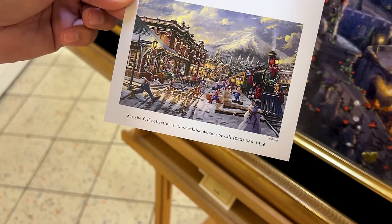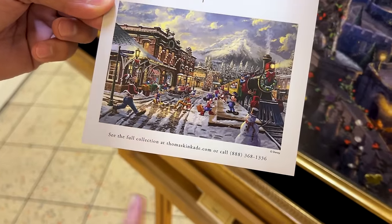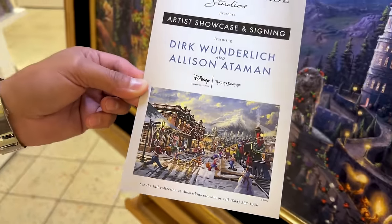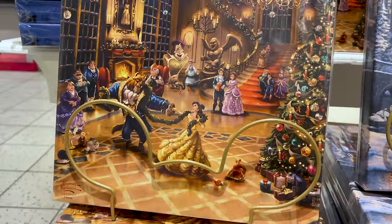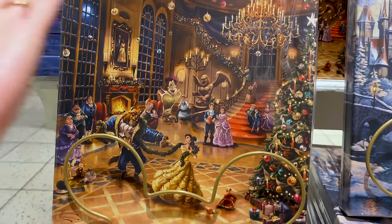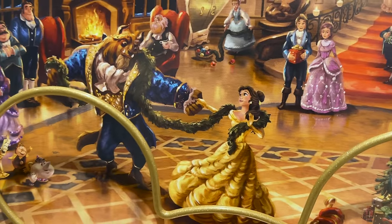You can also see the full collection at thomaskinkade.com because you can purchase these pieces online, or you can call the number on screen. And I am so obsessed with this piece — it is the Beauty and the Beast Christmas. They even have the Christmas tree in there. How adorable is this?